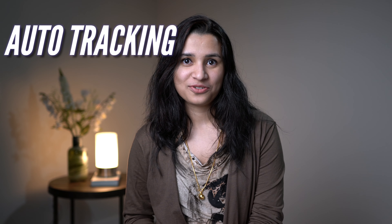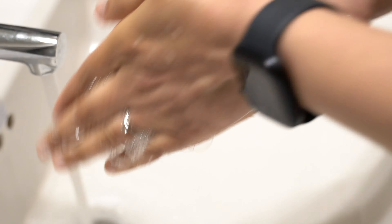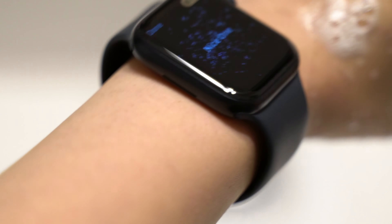Third, the auto tracking feature. In Apple Watch Series 1, a workout, sleep tracking, even an outdoor walk had to be manually started. But with Series 7, it automatically tracks my sleep if I wear my watch to sleep. It automatically recognises that I'm doing an outdoor walk and starts the activity right when I start it. It even recognises that I'm washing my hands and tells me when it's complete. I wear it almost all the time except for charging, and it automatically knows my workouts, sleep, etc. It's more intelligent now and it's one less thing for me to worry about.